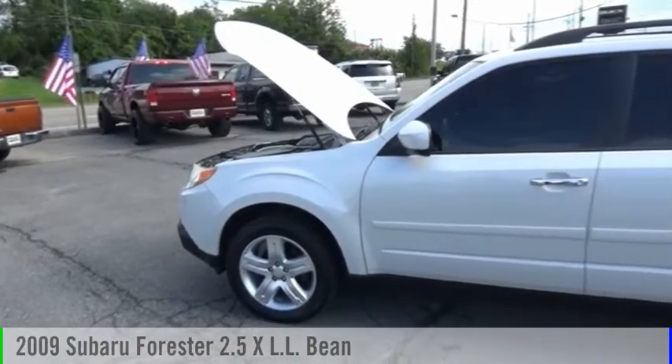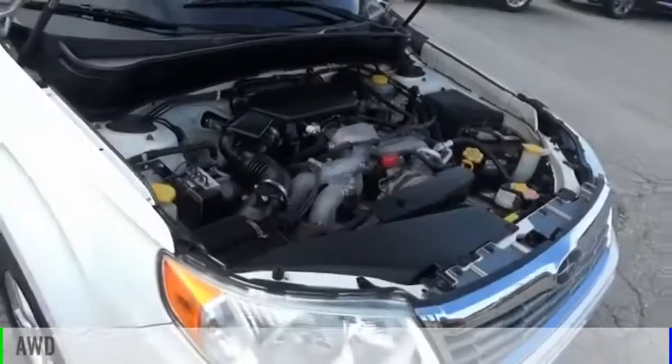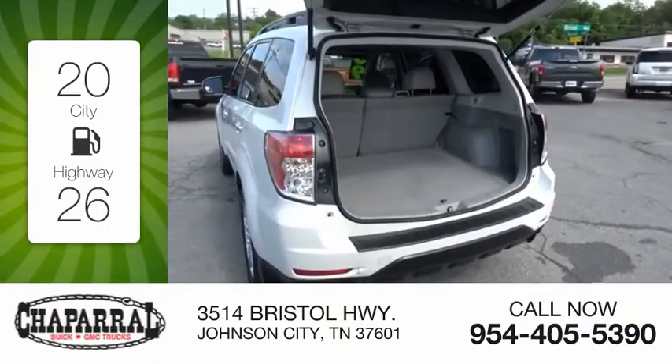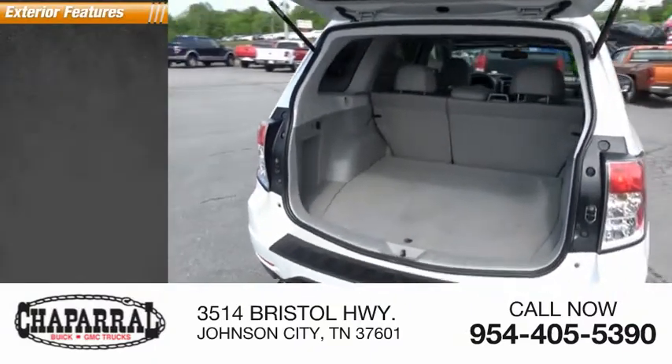You are going to love the 2009 Forester. This vehicle is powered by an all-wheel drive four-cylinder 2.5 liter engine with great fuel efficiency, saving you money by requiring fewer trips to the gas station.